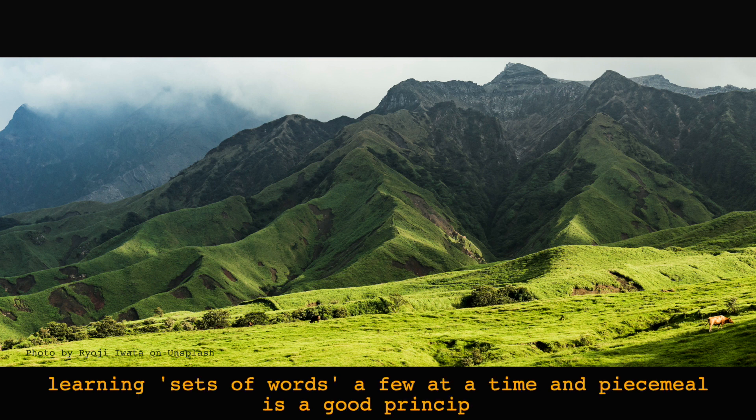Learning sets of words — like spatial dimensions, colours, times of day, family members, etc. — a few at a time and piecemeal, is a good principle.